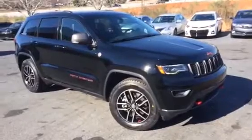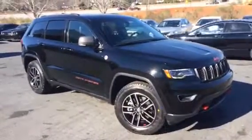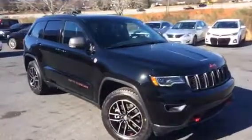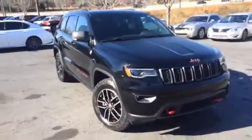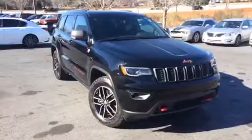This is the video of the 2018 Trailhawk. The vehicle is black, trimmed in red.